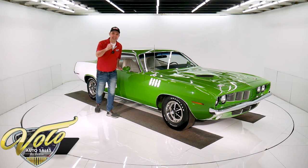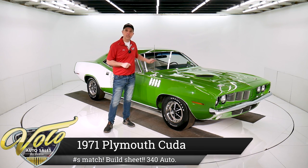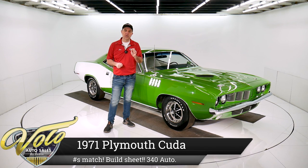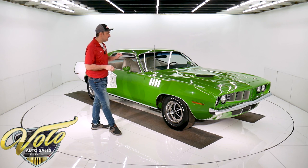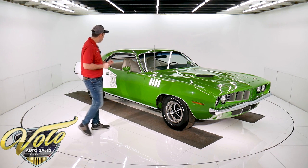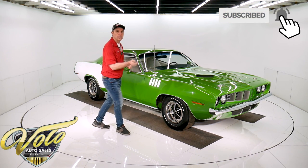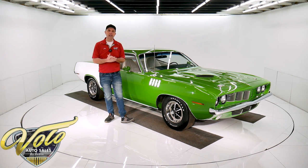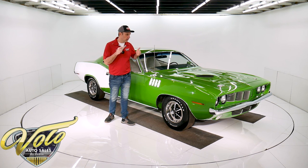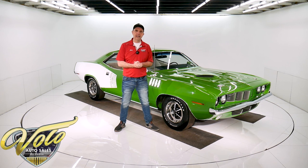This car is BS, but in this case that's a great thing because BS is in the VIN number and that means it's a real Cuda, not a Barracuda. This is the ultimate — a 1971 Cuda, factory born as you see it: sassy grass green, factory white billboard stripe, factory white interior, numbers match, rotisserie restored, factory air conditioning, documented car. This is the real thing. This is what collectors are wanting real bad. Everyone wants this car.